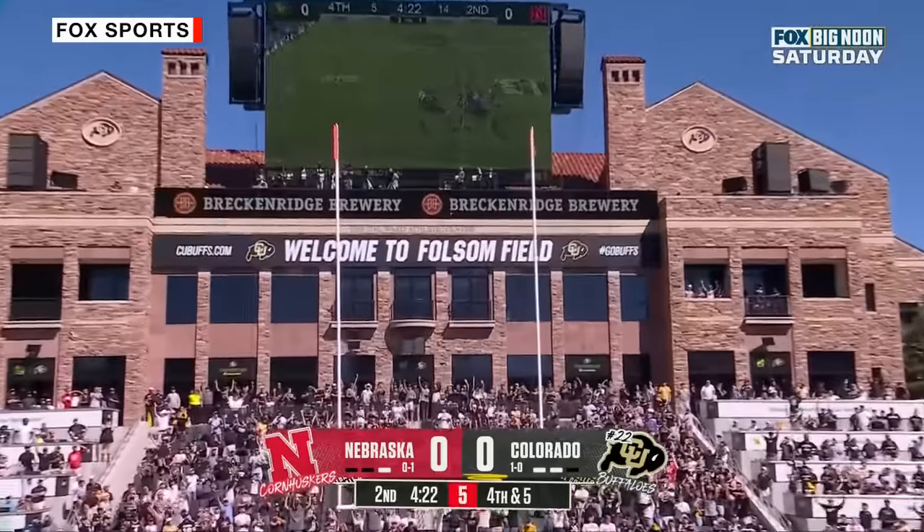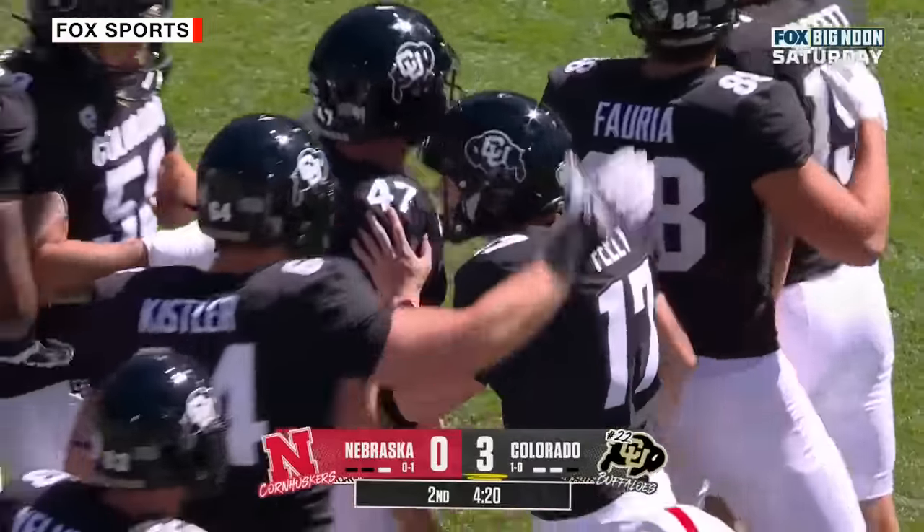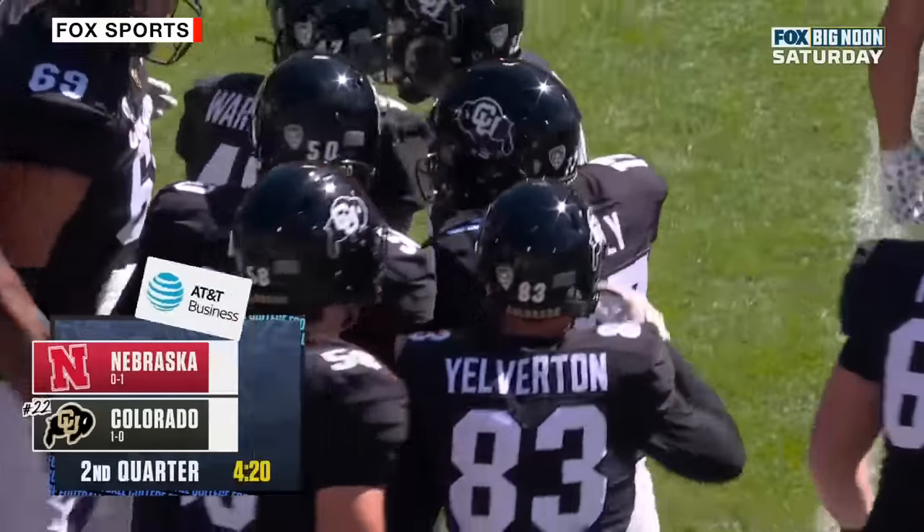And Colorado finally on the board — 4:20 to play in the second quarter.